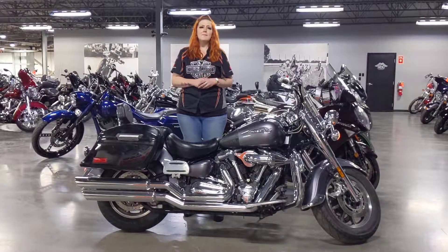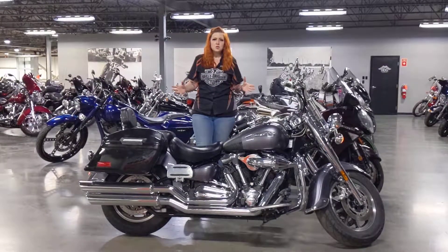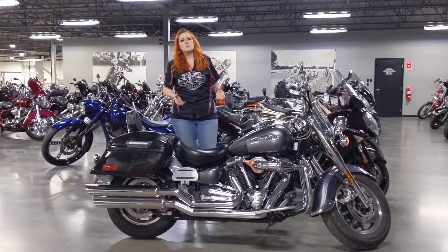It's a 2008 Yamaha Roadstar with just a little over 23,000 kilometers. This bike is obviously a very classic cruiser. If you're looking to not spend maybe the same amount on a Harley, you can get yourself into this beautiful Yamaha.